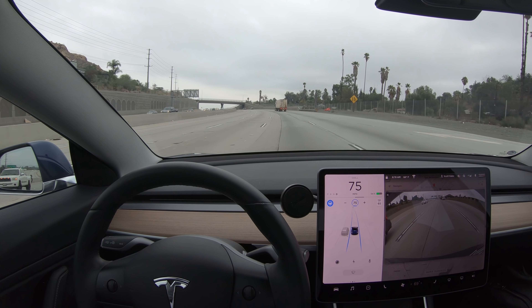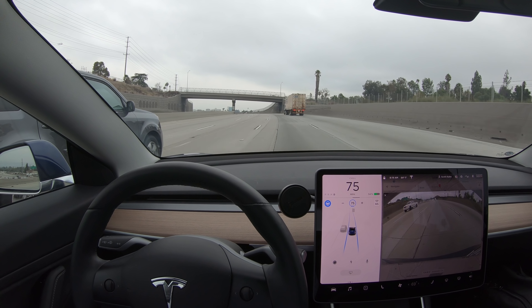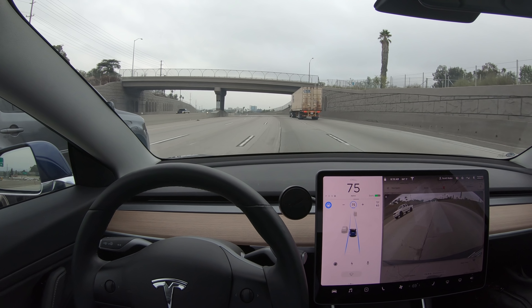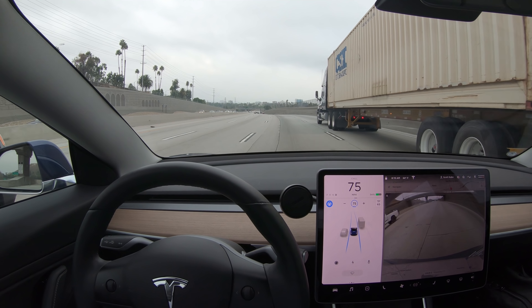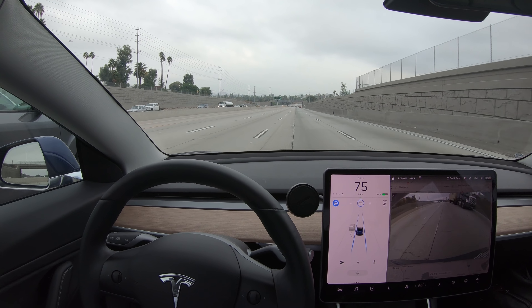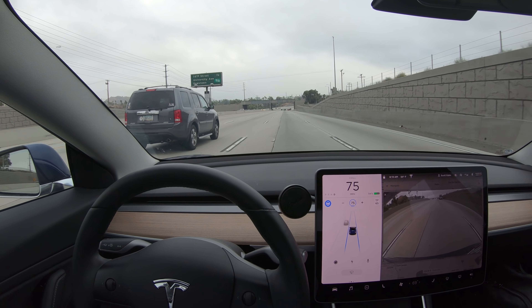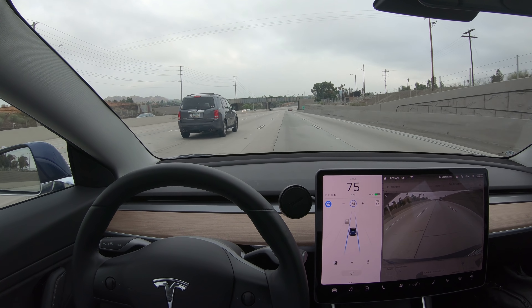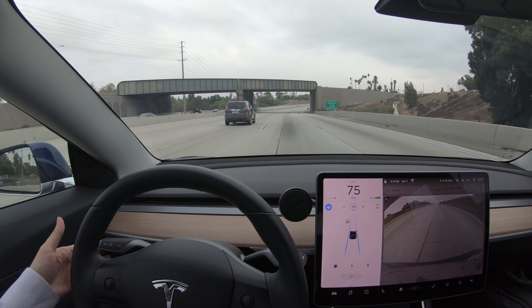Definitely an improvement from version 8, where in that situation the car would have just changed lanes because it doesn't detect the other vehicle to the right side until it's very close, and the ultrasonic sensors would detect it as an obstacle. But in this case, it visually saw the vehicle coming into the right lane that I was also trying to change into, and it decided not to go. It's great.